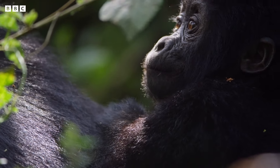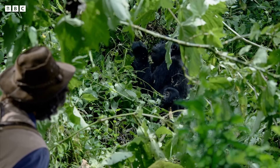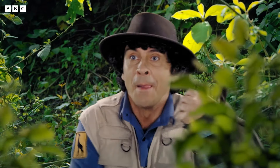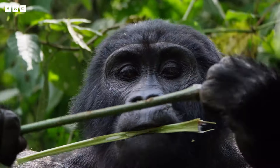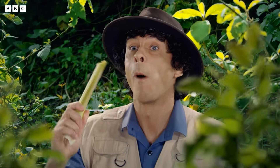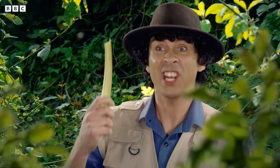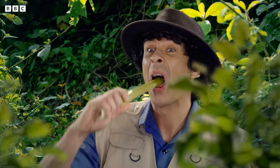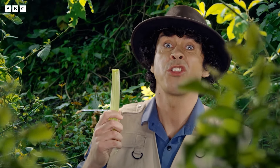Our youngster looks like he's paying attention, but HQ need confirmation that he can feed for himself. I know — my lunch. Oh, celery. Yummy! Come on, little one — look, it's easy. I think this is going to take longer than I thought.